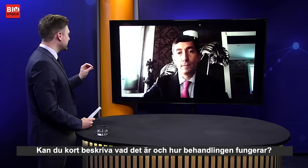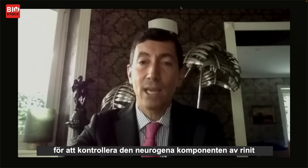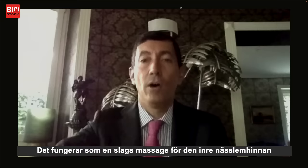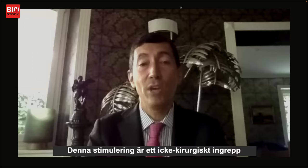This brings me to kinetic oscillation stimulation. Could you briefly describe what this is and how it works? Kinetic oscillation stimulation was introduced to the market to control the neurogenic component of rhinitis, and it acts as a sort of massage of the internal nasal mucosa, stimulating the local autonomic nervous system — which represents the predisposing ultrastructural factor able to maintain inflammation and reduce nasal function. This stimulation is a non-surgical procedure.